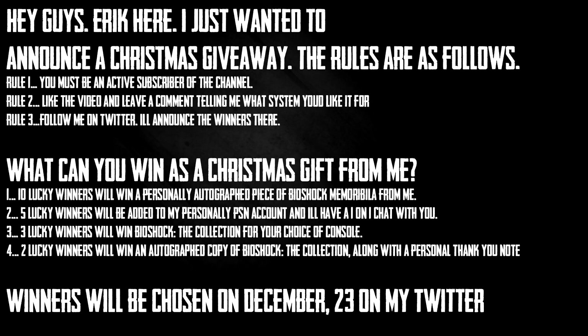Very quickly, I wanted to announce a Christmas giveaway to give back to the people who have been supporting me. There are three rules: one, you must be an active subscriber — I can check how long you've been subscribed, so no last-minute sign-ups. Two, you have to like this video and leave a comment telling me which system you'd like the BioShock Infinite copy on. Three, follow me on Twitter, because that's where I'll be announcing the winners.